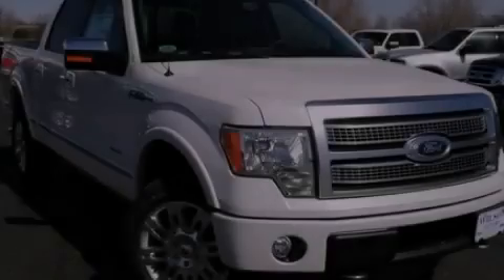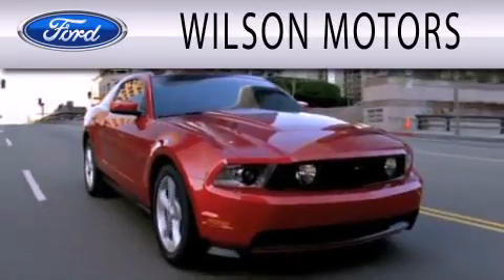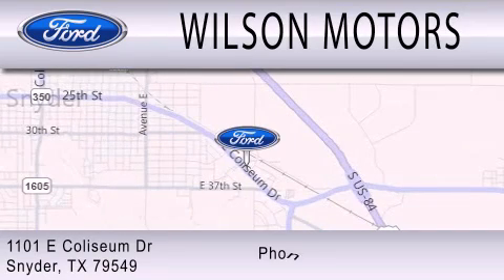Contact us today to arrange your test drive. Wilson Motors is dedicated to doing everything possible to ensure that the experience you have selecting your next vehicle is as pleasant as possible. We are located at 1101 East Colseum Drive in Snyder.